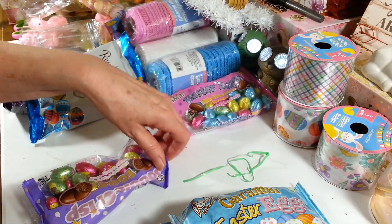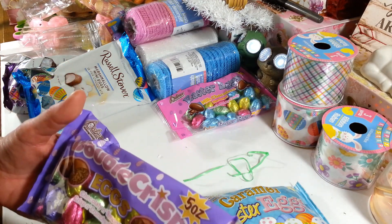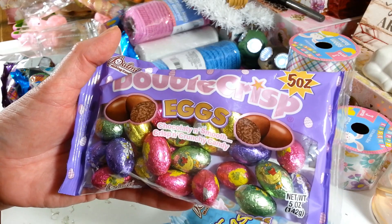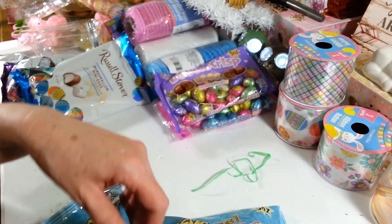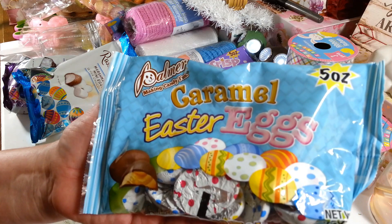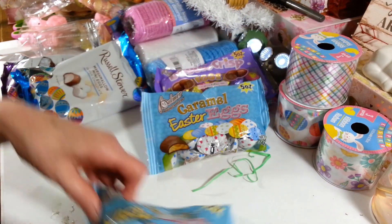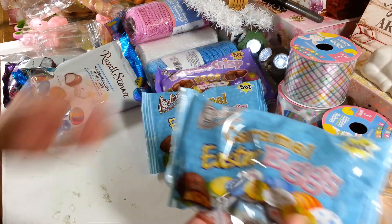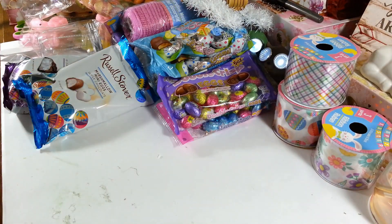I also got the crispy ones with a little crunch inside the eggs — a five-ounce bag. Then there are little foil wrapped caramel-filled eggs from the Palmer brand, a five-ounce pack. I picked up two of those caramel eggs — I'm going to stick them away and actually use some in one of my DIYs.